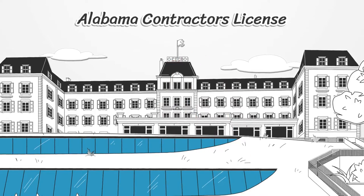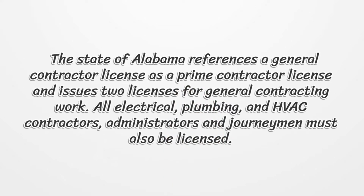Alabama Contractors License. The state of Alabama references a general contractor license as a prime contractor license and issues two licenses for general contracting work. All electrical, plumbing, and HVAC contractors, administrators and journeymen must also be licensed.